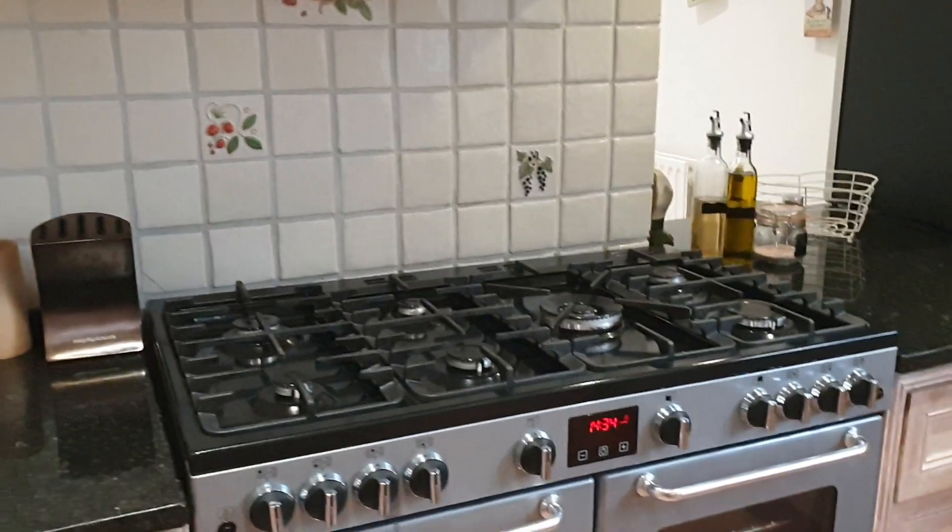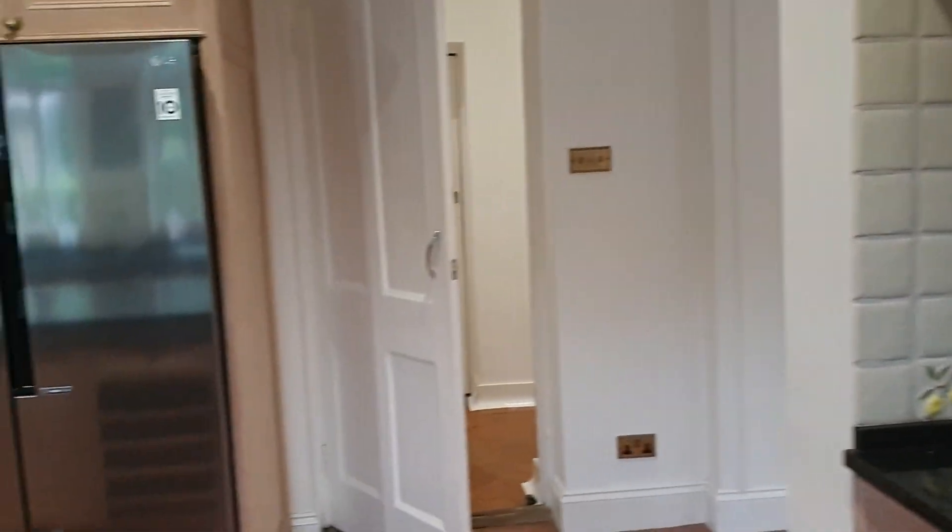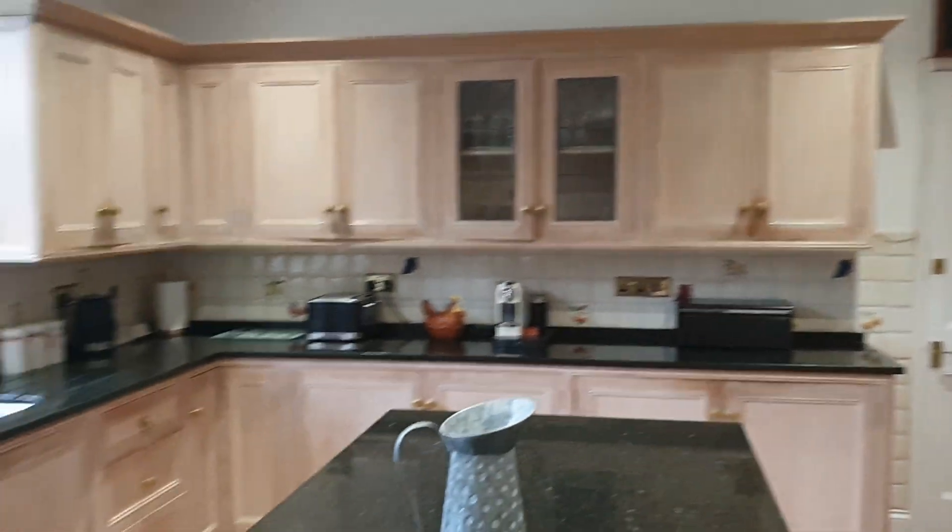This is the small dining space and I think this is the main kitchen area. That's the freezer. Back garden - I think this is it.